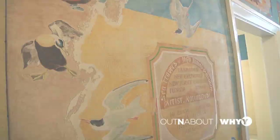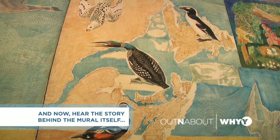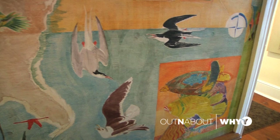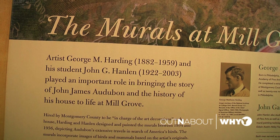These murals were painted by two different individuals from Montgomery County: George Harding and John Hanlon. They were chosen because they were famous local muralists who had both worked as illustrators and combat artists in World War II. They were hired to come in here and basically make this house something that people would want to come and see.